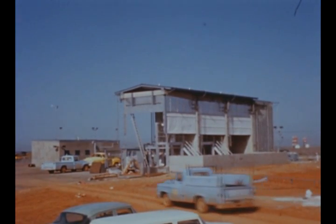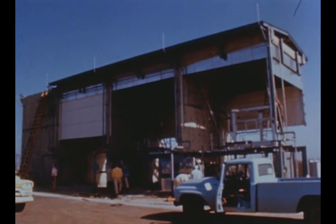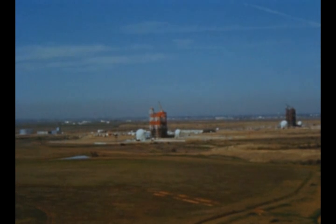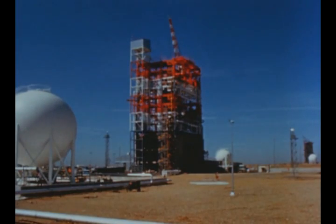At Douglas' Sacramento test facility, satisfactory final inspection of facility contractor effort at the Gamma Complex Test Control Center and Instrumentation Center was performed March 25th. At SACTO's Beta Complex, installation of instrumentation at Beta Test Stand No. 1 is continuing and cold flow testing of the battleship stage is expected to begin in June.